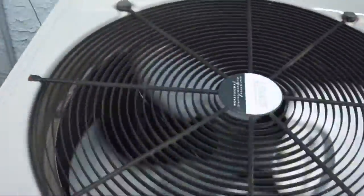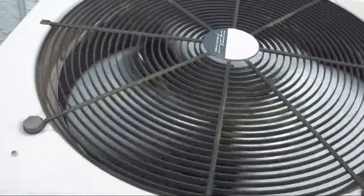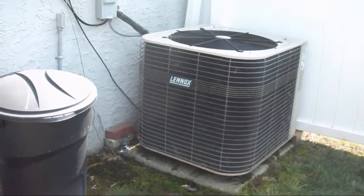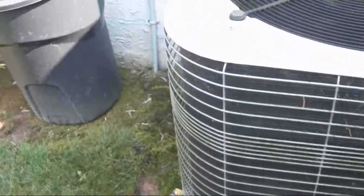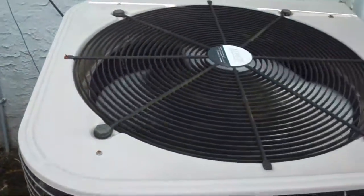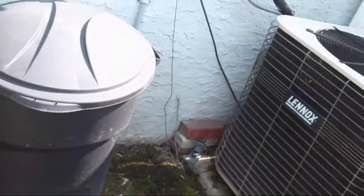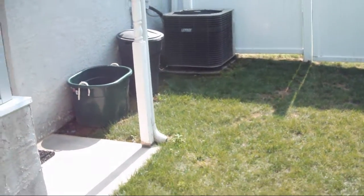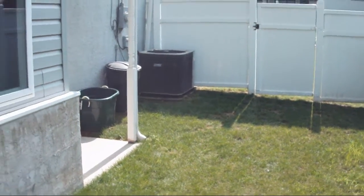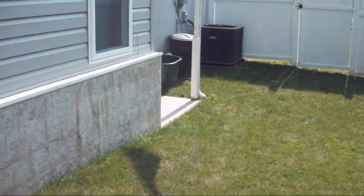I forget when the house was built — 1963, 1964, maybe earlier than that. But you have to be really close to this unit to know it's running. There are some air conditioners that you can hear from several yards away, but this one you have to be right up close to it to know it's running. And as you can tell, you can barely hear it. That's how quiet this is.